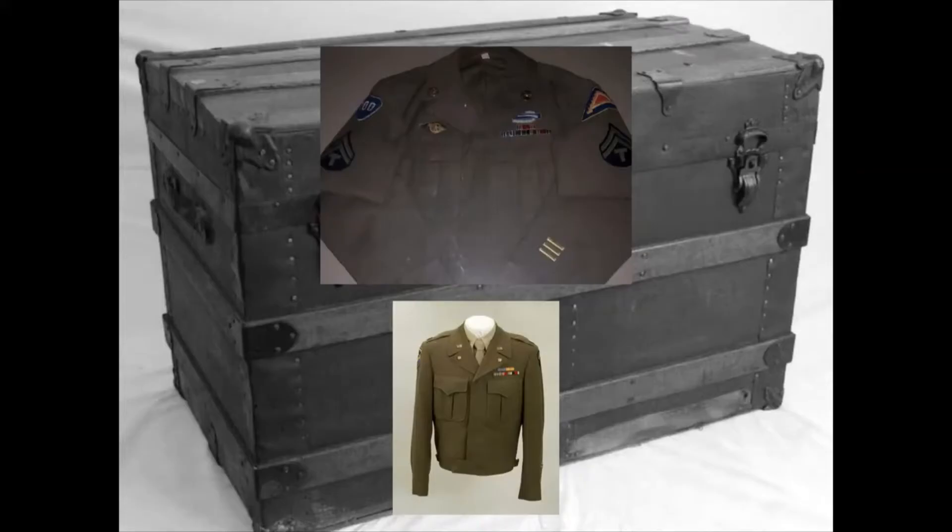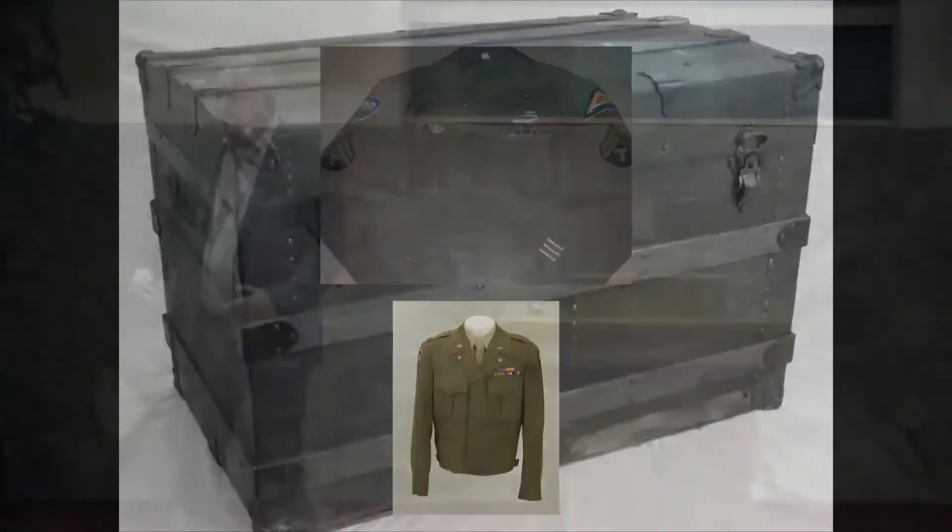Then I did something kind of on the spur of the moment — I put it on. And to my absolute shock, to my absolute horror, to my amazement, when I put the jacket on, it caught me right at the sleeves.